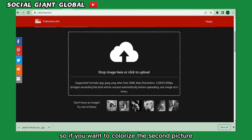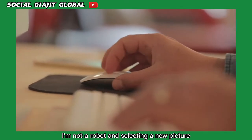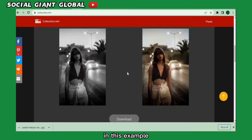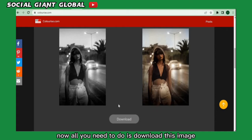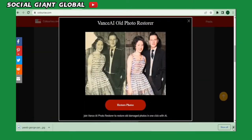Here's another example. To colorize a second picture, click the button to choose a new picture, then scroll down and repeat the process — click 'I'm not a robot' and select a new picture. In this example I select a dark photo and upload it to the website. It only takes a few seconds to turn the black and white image into a colorful one. Then all you need to do is download the image.